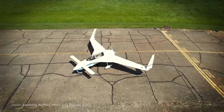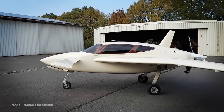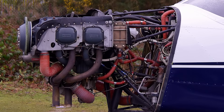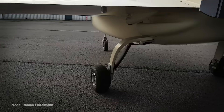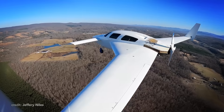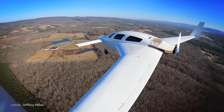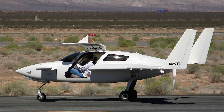Since Velocity adopted the Rutan design, let's check what upgrades they brought. Their first model was called the SE, an abbreviation of Standard Elite. Kit-build, with options for either 160 or 200 horsepower Lycomings and fixed or retractable gear. It was capable of a cruise speed of 190 knots for over 1,000 miles, carrying four adults. Those are pretty solid specs for a kit plane.